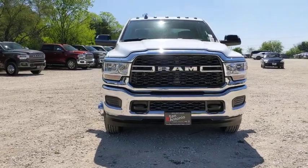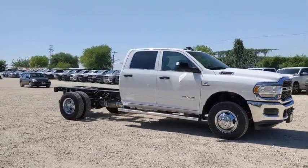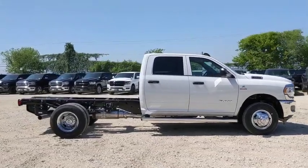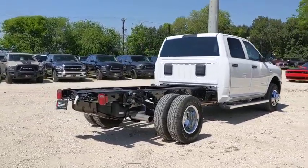Stop by and take a look at the 2020 Ram 3500. The Ram 3500 is a solid option for truck buyers in need of hauling capacity and serious towing. With names like Hemi and Cummins under the hood, there's plenty of muscle to back it up. This vehicle has less than 100 miles.